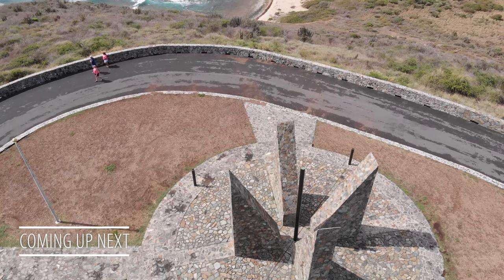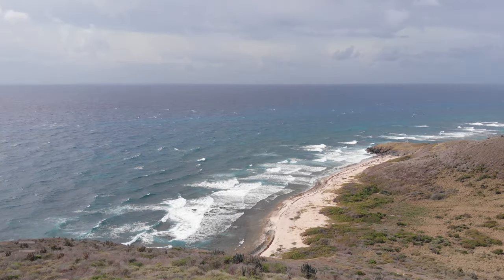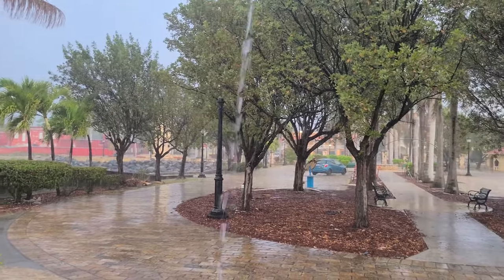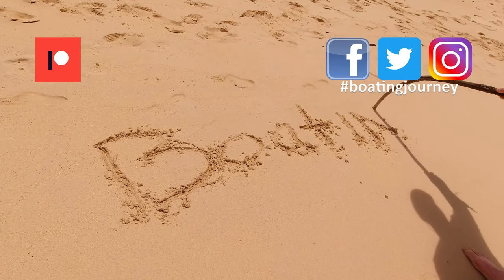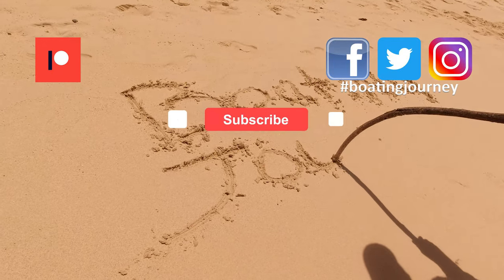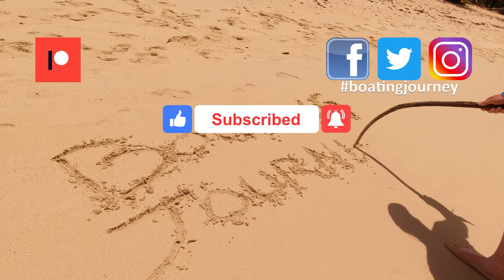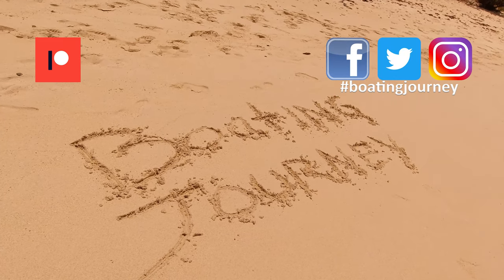Join us next time as we visit Point Udall, the easternmost point in the United States, and find out if Mother Nature put a damper on our sunset cruise. As always, thanks for watching this video. If you like it, please give us a thumbs up, leave your comments down below, and please subscribe — we've got great adventures still ahead in our trip to the USVI.